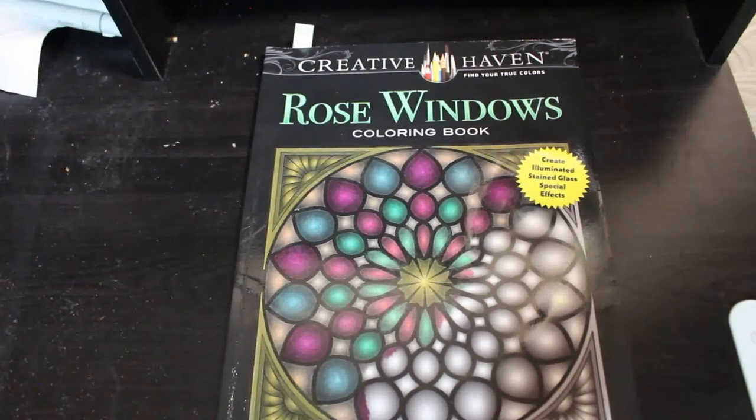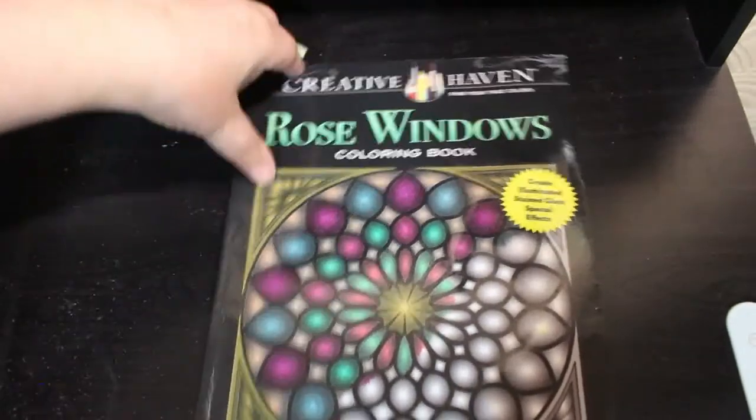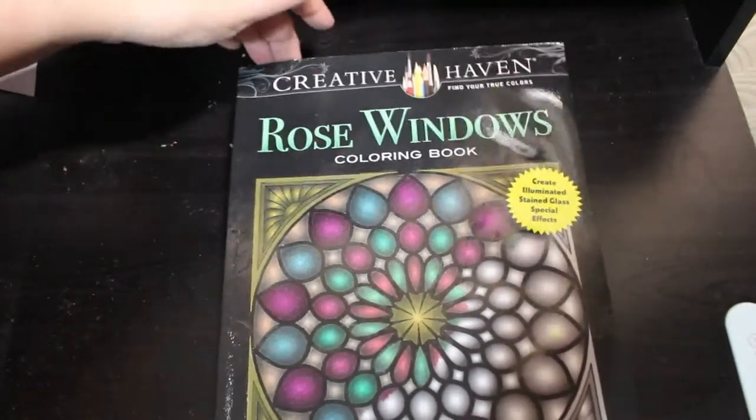Hi everybody, welcome back to the channel. This is a very late May completed pages wrap-up. I completed 23 pages in May. As you can tell I've got a bit of a croak — I've been ill with a chest infection, which is why I've not done this until now.